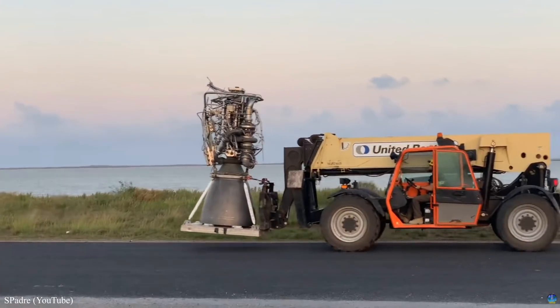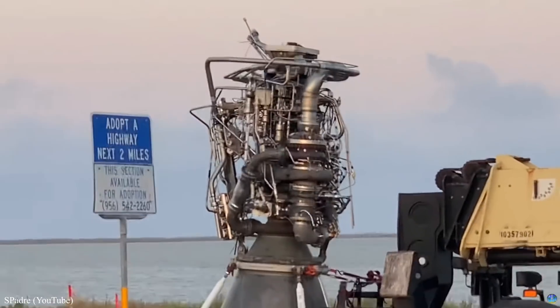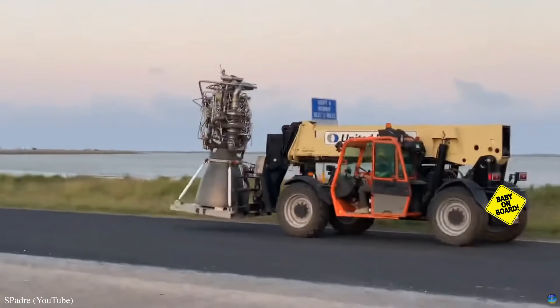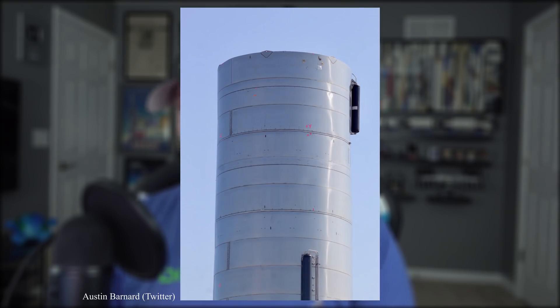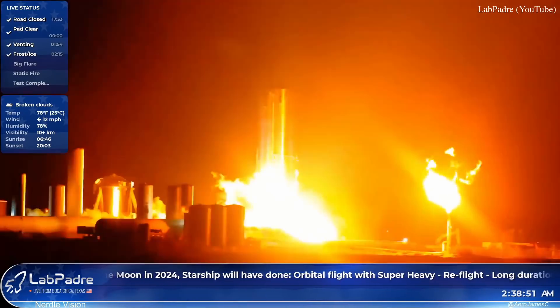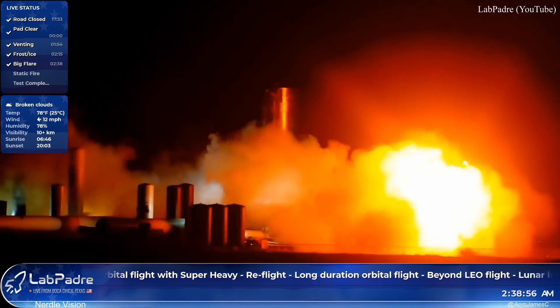A couple days later, a different Raptor engine, SN20, was transported back down Highway 4 to Starship and has since been mounted on the rocket. Somebody really needs to get that 'Baby on Board' sign — it's precious cargo. But a single off-center Raptor engine wasn't all SN4 received this week. Additional COPVs were mounted on the side of the vessel, which leads me to believe they are most likely for holding nitrogen gas for ACS thrusters. Those will be needed for the upcoming 150-meter hop. But first, SN4 will perform another static fire with this new engine, making it its third static fire overall.